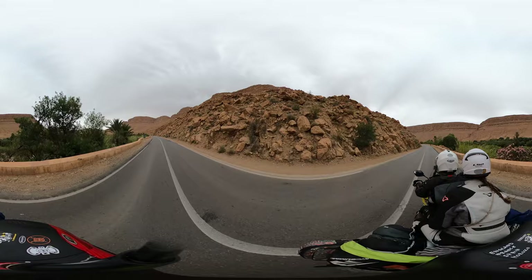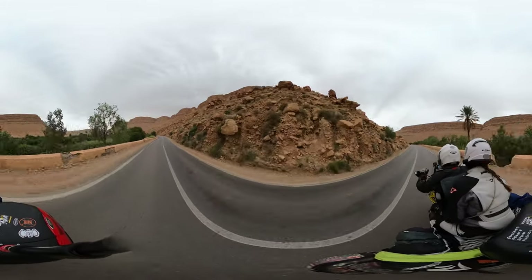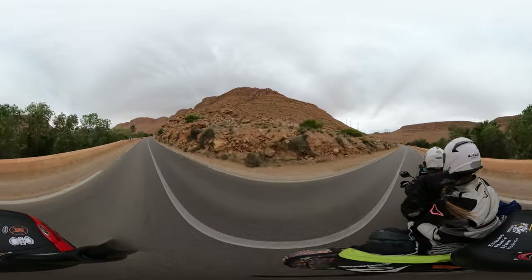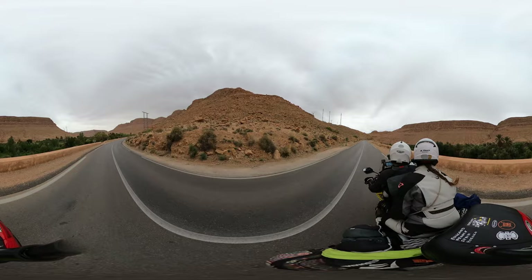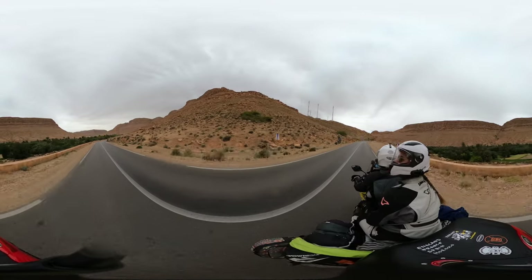I was told that these are date palms, and all of these oasis river systems have tons of date palms all the way along — they produce a lot of dates. And these cliffs are just so massive, they are so high.